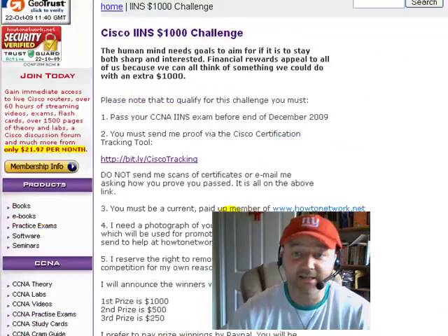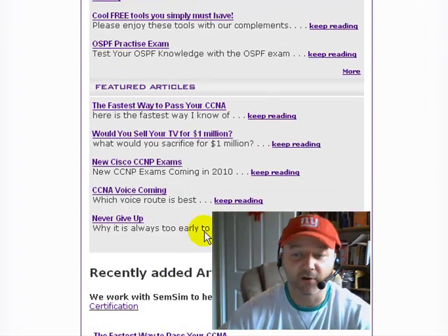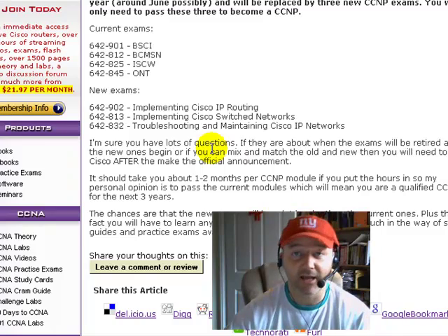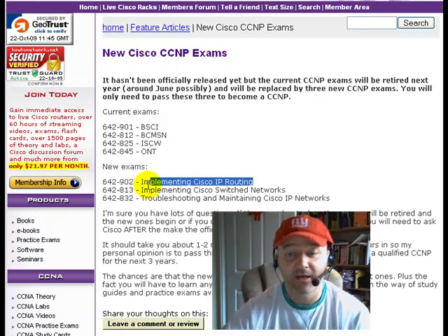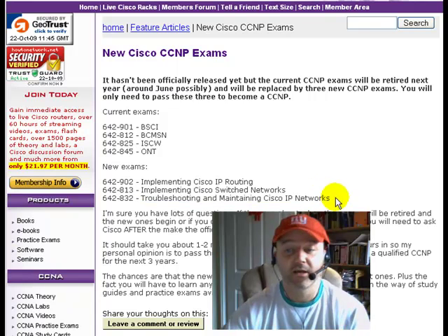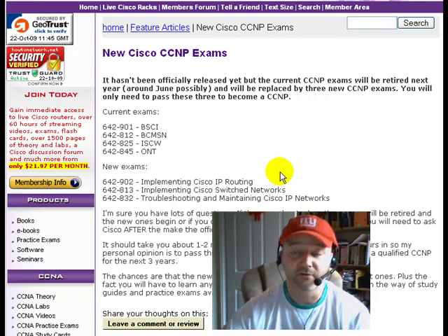This hasn't been announced officially by Cisco yet, but if you come to the homepage of howtonetwork.net there are articles about new Cisco CCNP exams coming out in 2010. The current routing, switching, ISCW, and ONT exams are changing. Next year it's going to be an IP routing exam, a switching exam, and a troubleshooting exam. The switching and routing won't change much, but the ONT and ISCW exams are going to be retired. We're adding all the new content to the site.